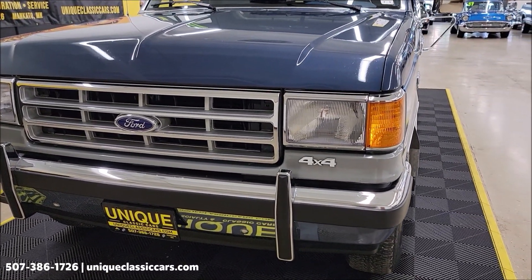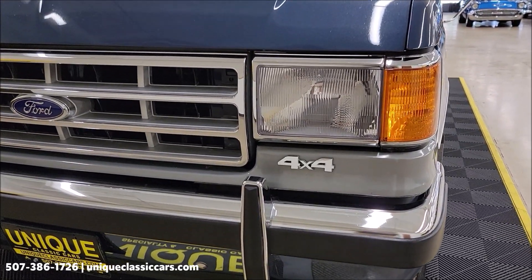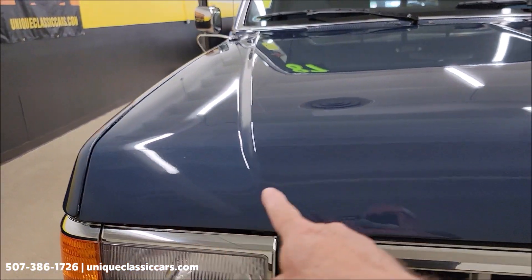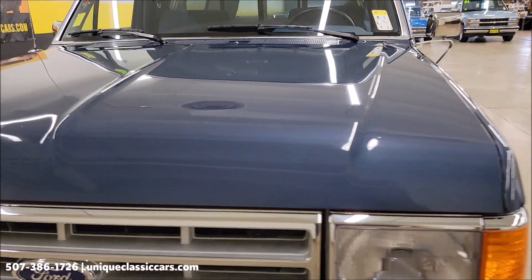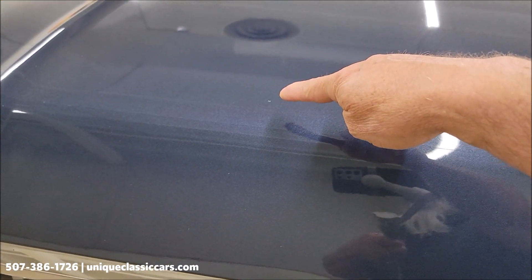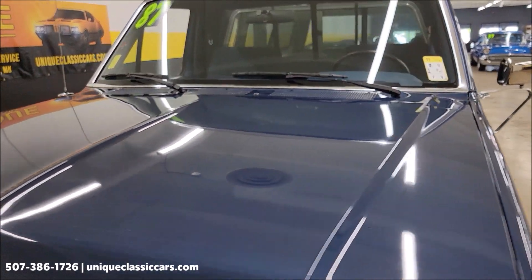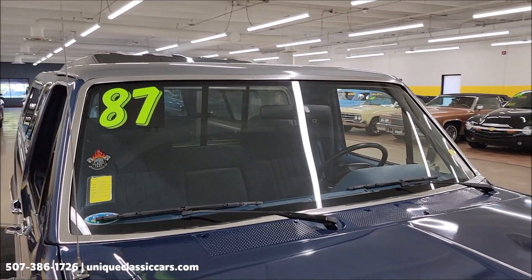Let's first take a look at this front end — chrome in the bumper, grille, and then look at the paint on the front of this hood. Mind you, that's original paint. You might find one little tiny spot here or there where there's been touch-up, but wow.